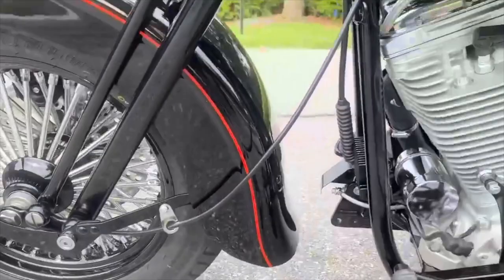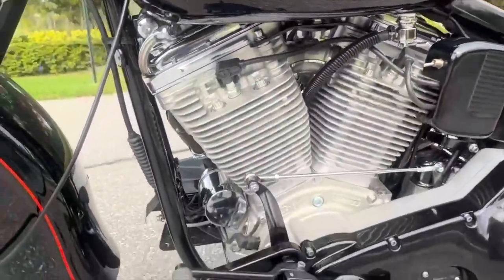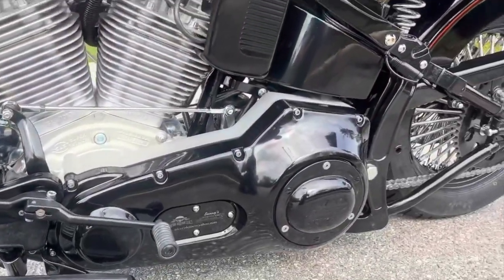Look at this thing. This thing has a modern motor, modern frame, but they make it look like an old Harley — look and feel. The idea is you're building yesterday's look with today's technology.